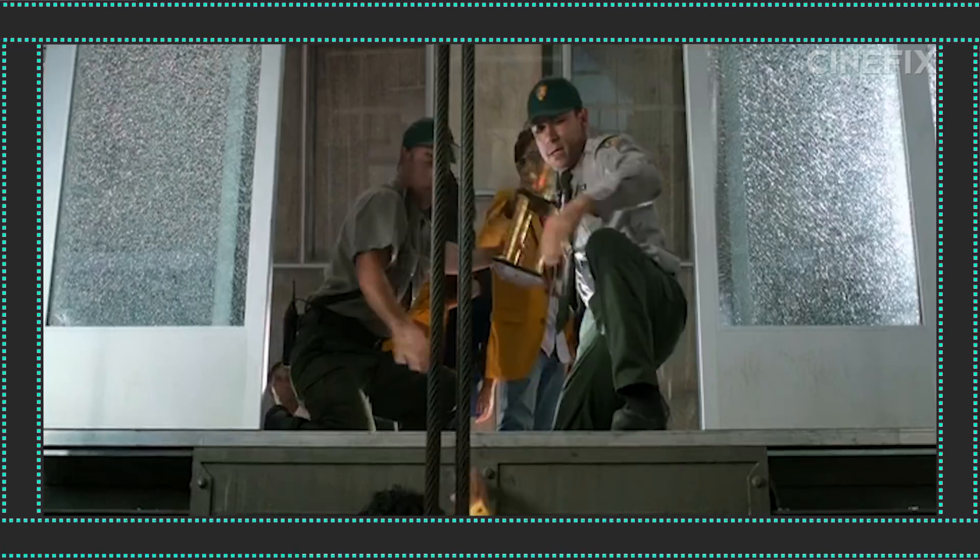How easy is it to actually become stuck in an elevator shaft? Getting out of a hoistway is not difficult. It's easy to open them from the inside, but very difficult to open them from the outside.